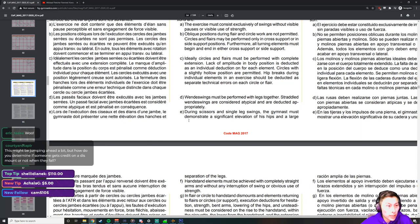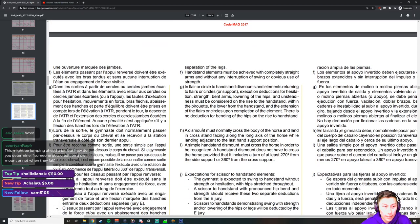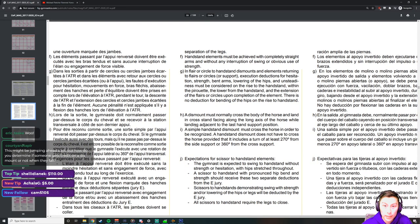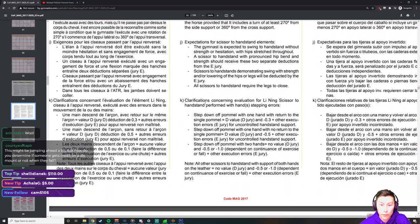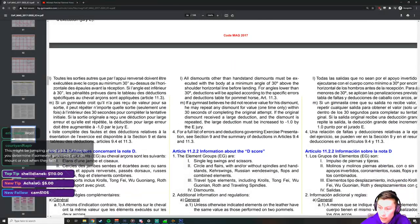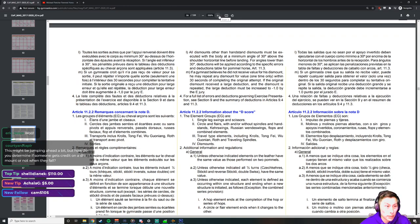There's a question about how you determine if someone gets credit on a dismount when they fall — I will cover that when we get to the dismounts because it does get difficult sometimes. For now I just wanted to talk about the front support concept for circling skills.